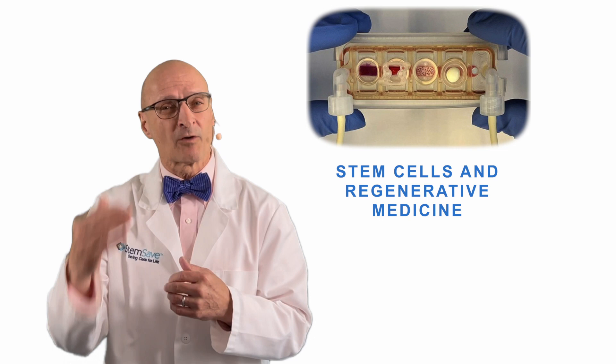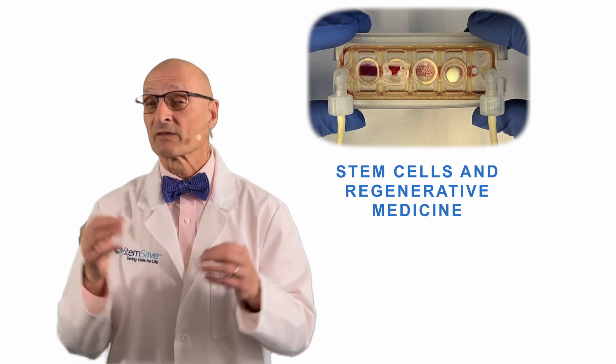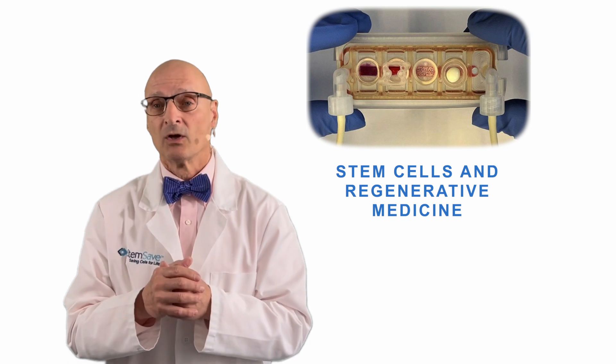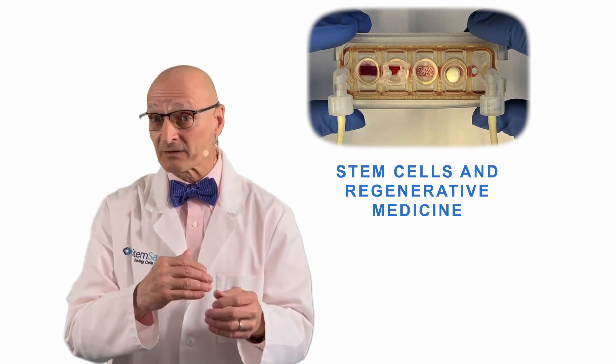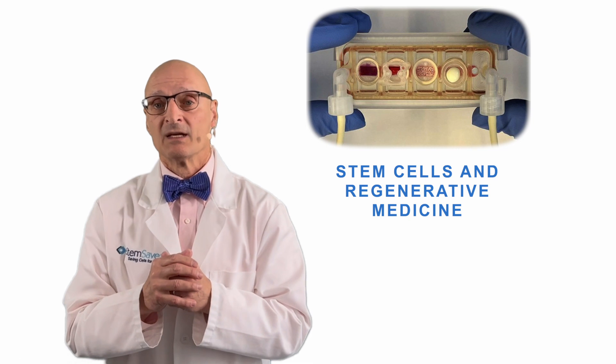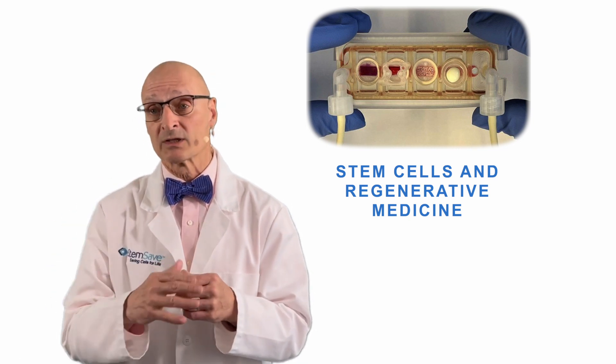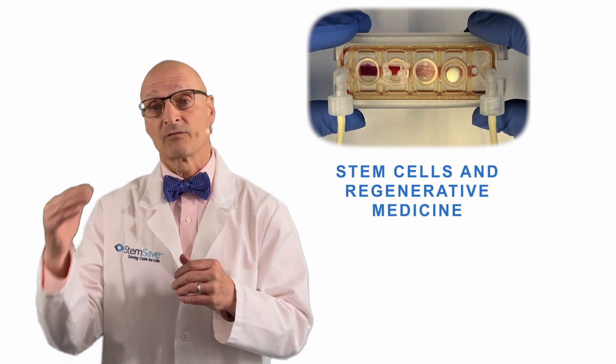This is a big step forward for lab-grown organs, as one of the current limitations in growing organs is vascularization, which increases in difficulty as the organ size increases. Successful vascularization will go a long way toward alleviating organ shortages in the not-too-distant future.